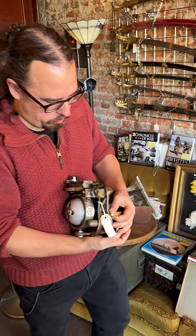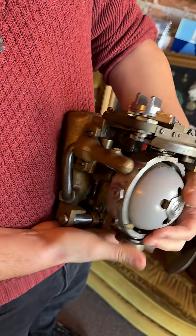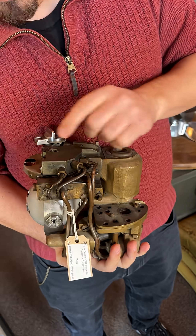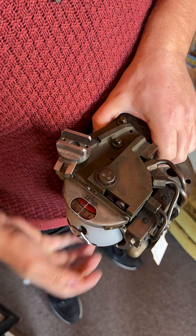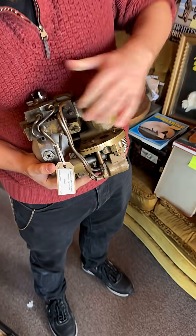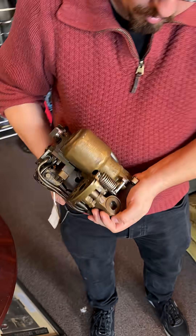This one is a First World War torpedo gyroscope — very complex, as you can see. It probably has a sort of hydraulic system. And this is the compass that's in it. This will move or keep the torpedo on its right path.